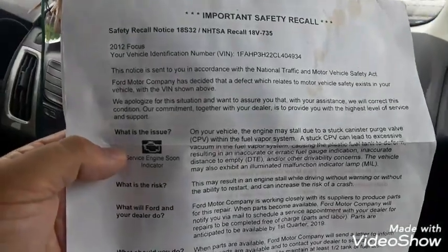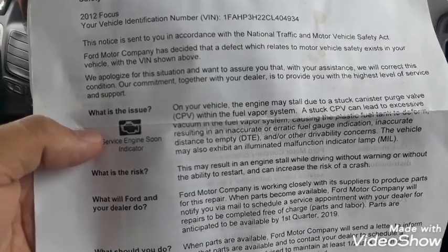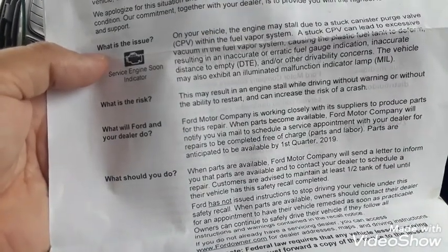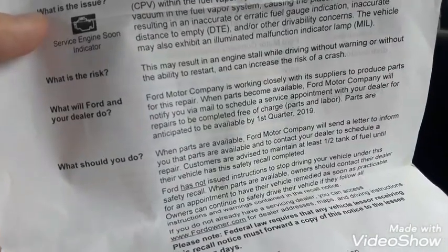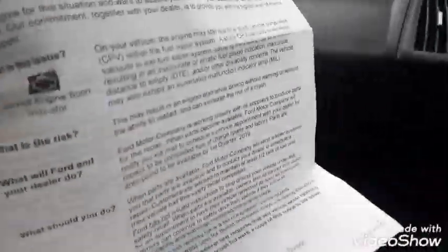Let me see - it has to do with the engine. The engine light or sign or whatever. It says: notice in accordance to the National Traffic and Motor Vehicle Safety Act, Ford Motor Company has decided that a defect which relates to motor vehicle safety exists in your vehicle with the VIN number shown above. We apologize for the situation - your vehicle engine due to canister purge valve, CPV, with the fuel vapor system. The service engine soon light is on, which it is, and so there's a recall.